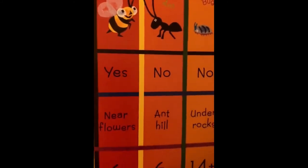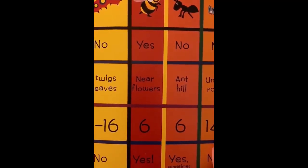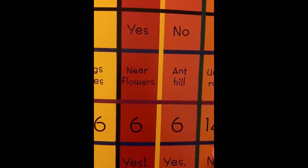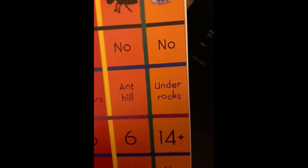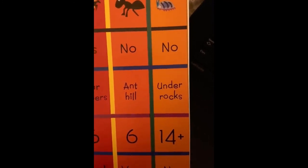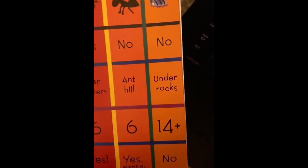And here's an ant. Can ants fly? No. Where do they live? In an ant hill. How many legs? Six. And do they sting? Yes, sometimes they can sting. There's a roly-poly bug — do they fly? No. Where do they live? Under rocks. How many legs? 14 or more. And do they sting? No, they do not sting.